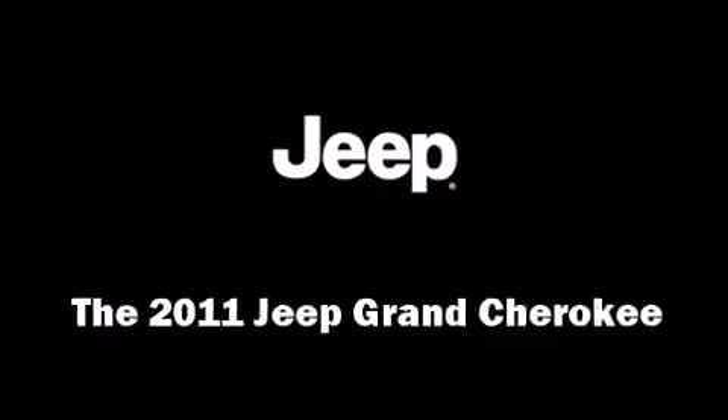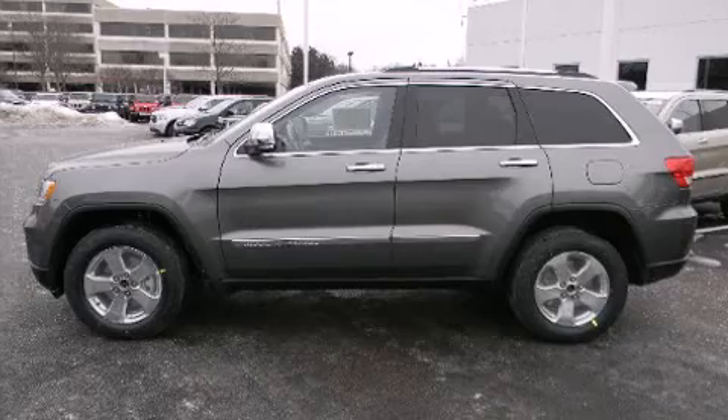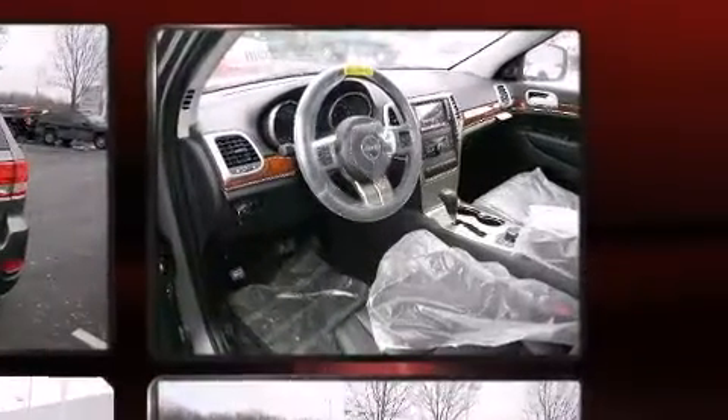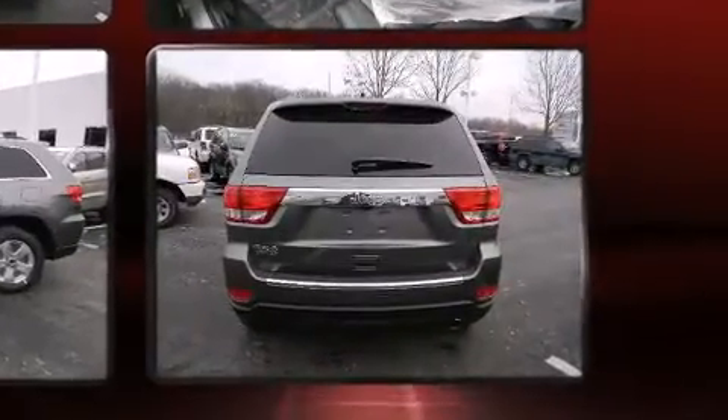You can expect a lot from the 2011 Jeep Grand Cherokee. It features four-wheel drive capabilities, a durable automatic transmission, and a refined six-cylinder engine. A wealth of standard features mean that you no longer have to sacrifice luxury features like fully automatic headlights.